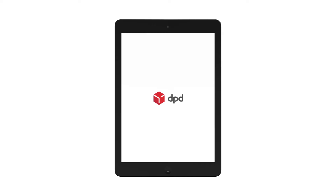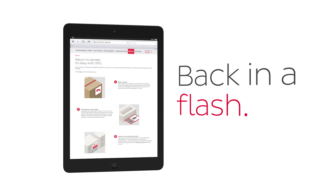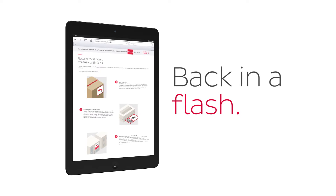Returns are trouble-free with DPD. We offer a simple return service for all shippers.